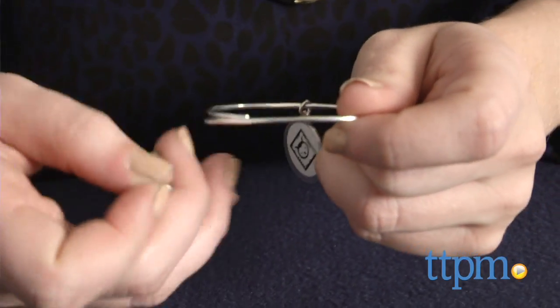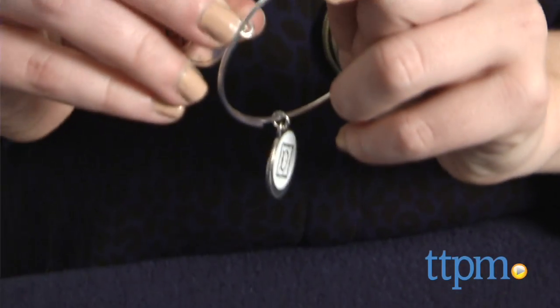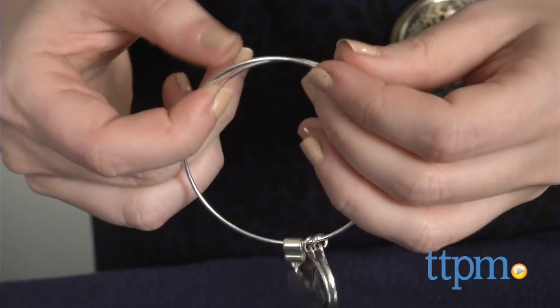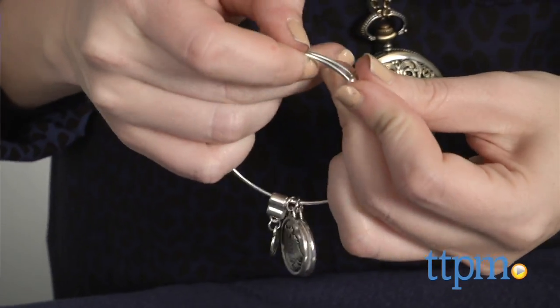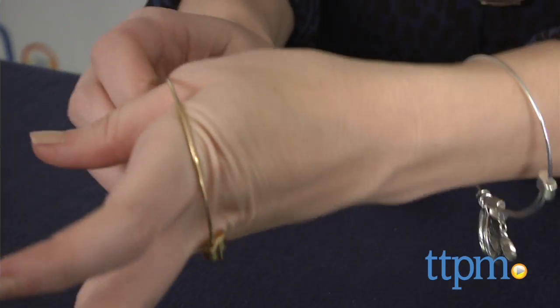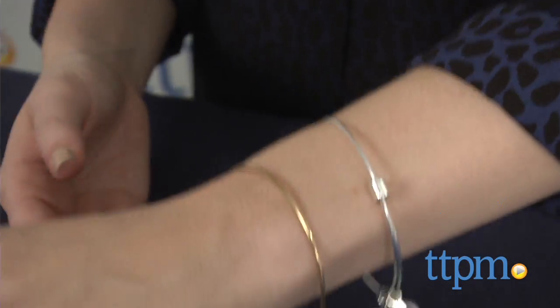Each Charmazing kit comes with three charms, three energy cards, two bracelets in silver and gold, and instructions. Kids can customize the bracelets by adding the charms or even doubling up with multiple charms on one bracelet. The bracelets adjust to fit and slide on easily.